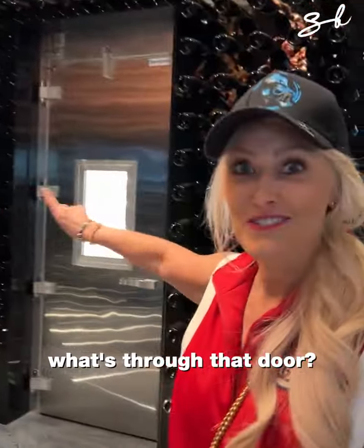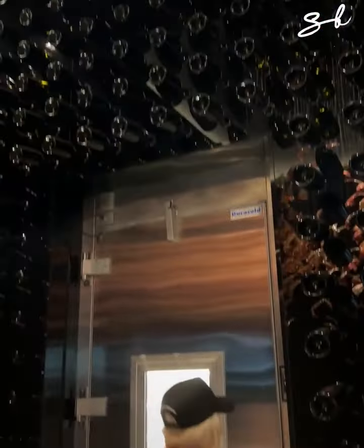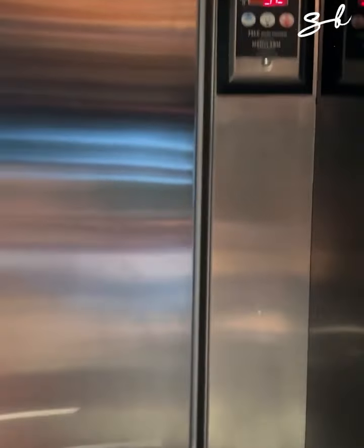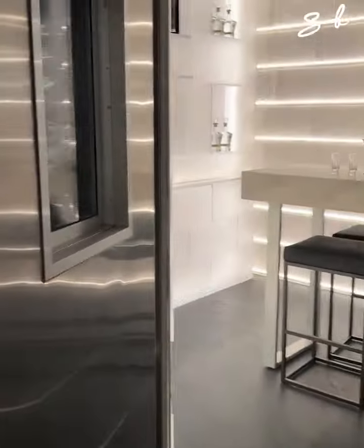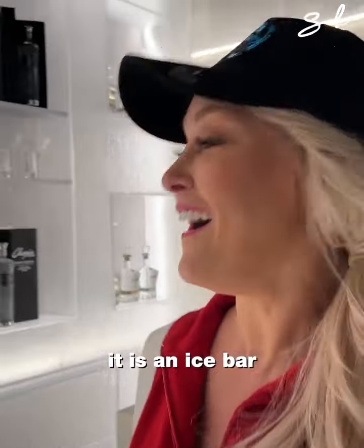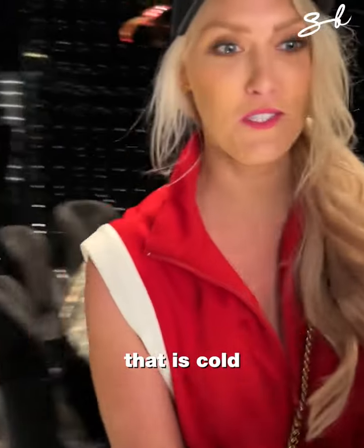Now guess what's through that door — it's a safe. Check this out: 33 degrees. It is an ice bar. This is unbelievable. That is cold — oh my goodness.